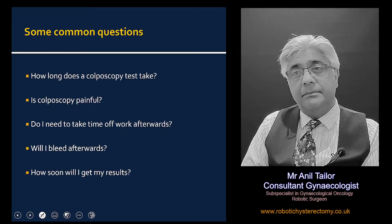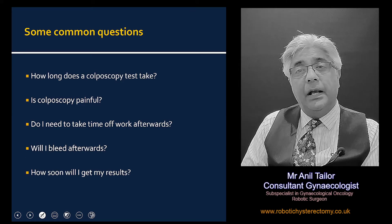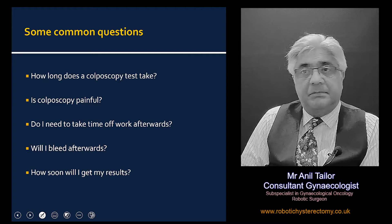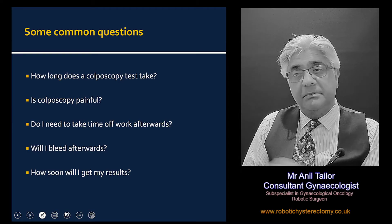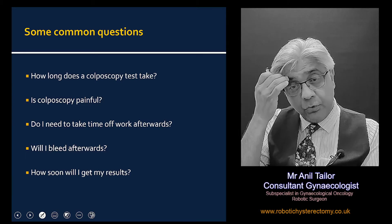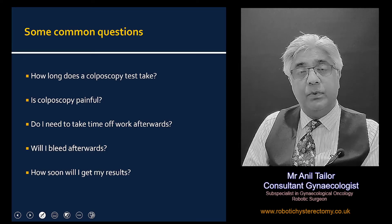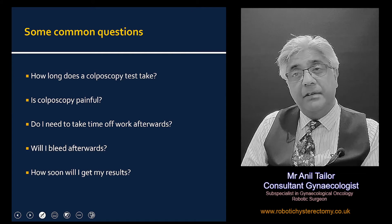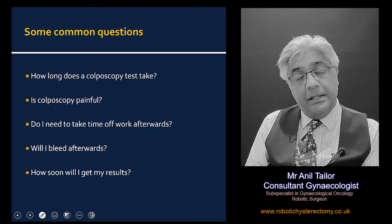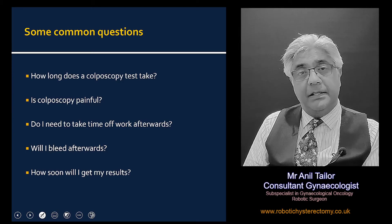Some of the common questions that women have: Does it take long? It actually doesn't take very long to do. It doesn't require any anaesthetic. On average, the initial examination can be achieved within literally two to five minutes and we will have seen what we need to see in most cases. Certainly it is not meant to be painful. The uncomfortable bit is usually when the speculum is inserted, but that is usually the only bit that is uncomfortable.